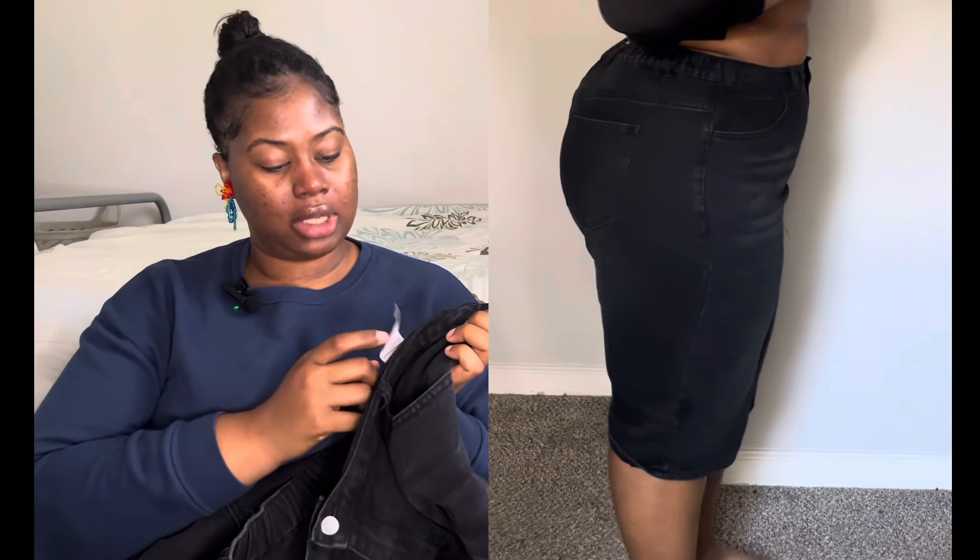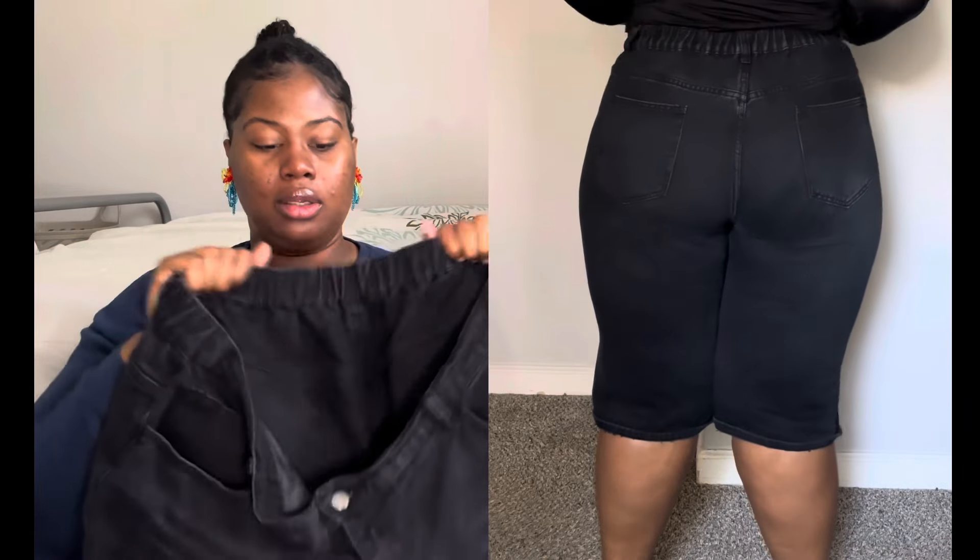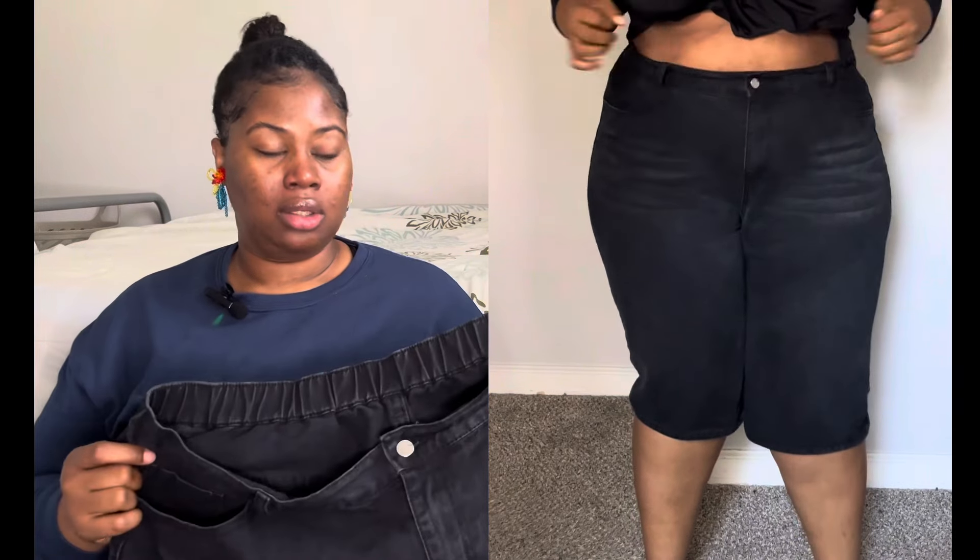My famous jorts — I probably have two pictures on Instagram already of these. I really like them. When I first got them they were a little tight because I got a 2X, and I thought sizing up to a 4XL would be good. Now that I'm losing some weight the waist part is sliding down a bit.